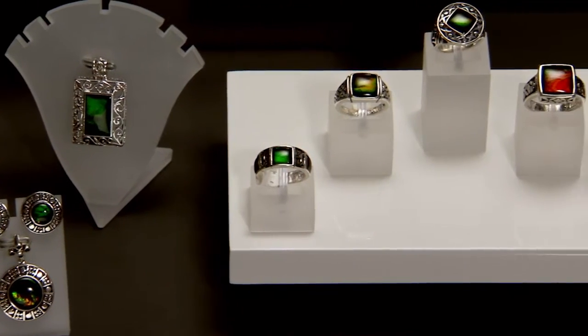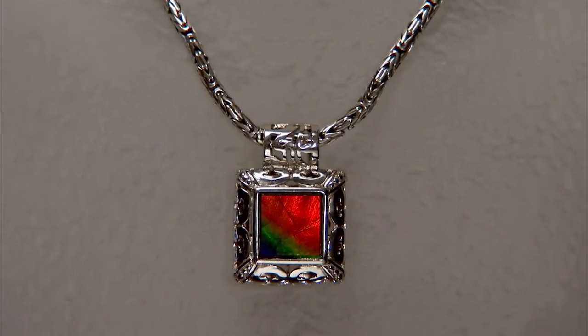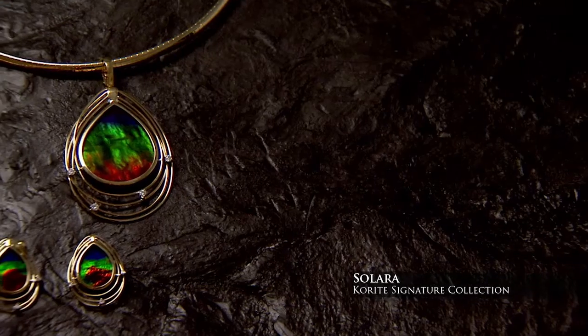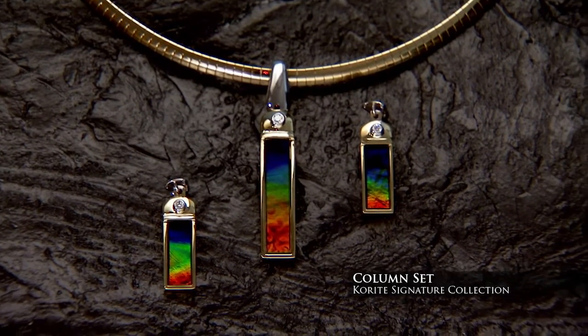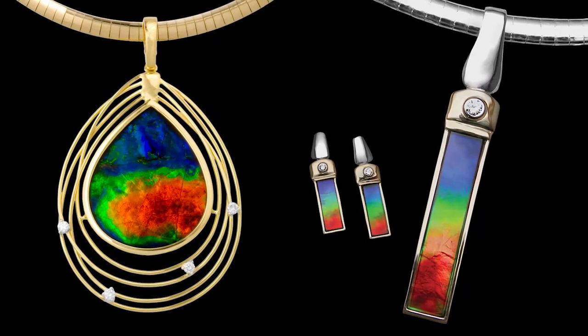Some of you may be looking for something a little bit different — something that is a little more modern, more contemporary. You'll find this with Corite's Silver Collection, with prices starting under $169. And now for the last collection: those of you who are fortunate enough to afford the best of the very best will be looking for the Corite Signature Collection. We are talking about the best color, the best intensity, and the best vibrancy — you cannot get better Amylite than the Corite Signature Collection. Two of the most sought after designs in this collection are the Solara and the Column sets, both available in white or yellow gold at various sizes and price points.